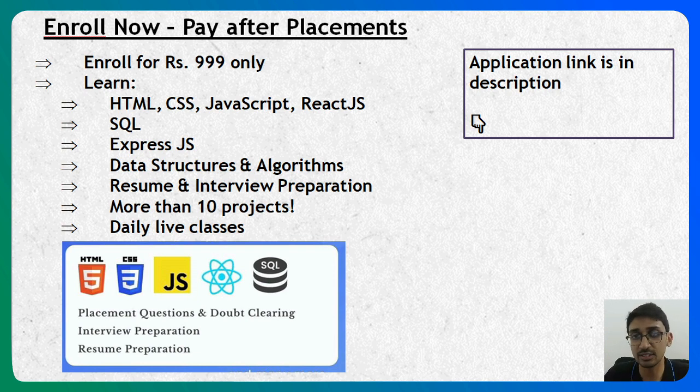After that we get into data structures and algorithms, which is the fourth part of the course. Here you will learn how to answer various coding round questions for different companies. By the end of this course you will also have more than 10 projects to showcase on your resume, which is very beneficial in interviews because it demonstrates practical knowledge rather than just theoretical knowledge.